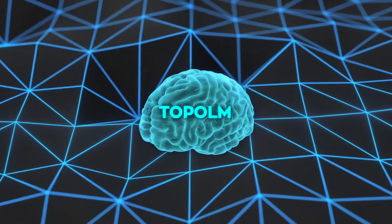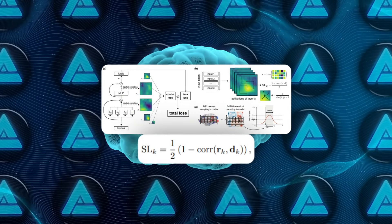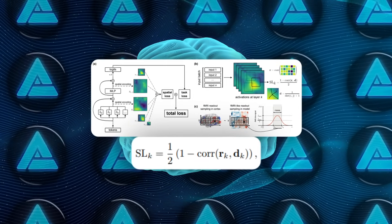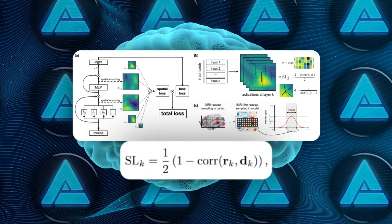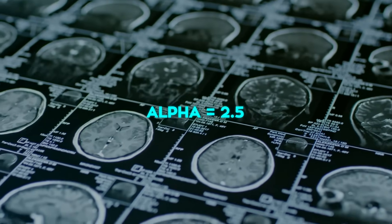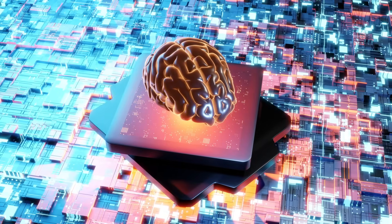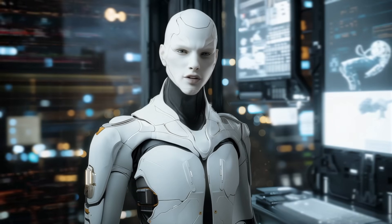The spatial loss at layer K equals one-half times one minus the correlation between: first, a vector of how similarly every pair of units fires in that batch, and second, the inverse of how far apart those units are on the grid. Do that for five random neighborhoods per layer, multiply by alpha equals 2.5, add it to the cross-entropy, and rinse and repeat for 10 billion tokens. That's literally the recipe — simple rule, huge emergent order.